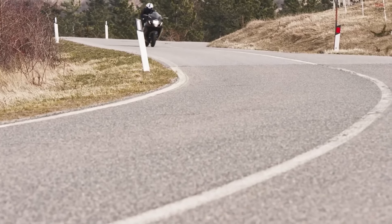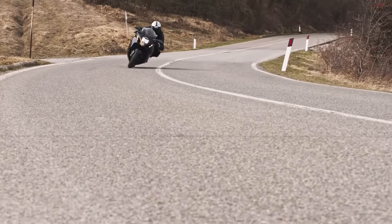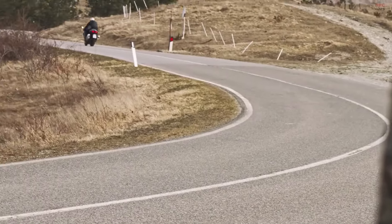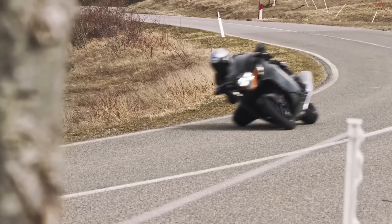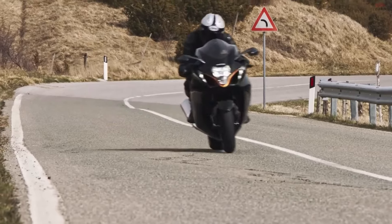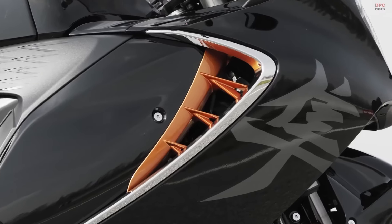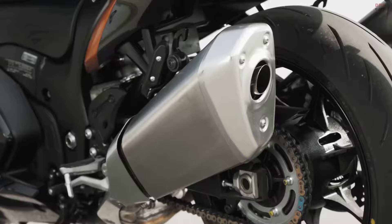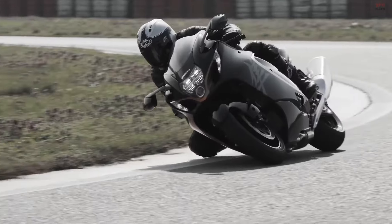When considering the Hayabusa, its price is a significant factor. Priced at $19,599, the Hayabusa sits at the premium end of the motorcycle market, reflecting its status as a high-performance sport bike packed with advanced technology and engineering excellence. Comparing the price to its features, the Hayabusa offers considerable value for those who prioritize performance, technology, and brand heritage. Its engine, safety features, advanced electronics, and iconic design justify the investment for enthusiasts. However, for riders looking for more utility-oriented or budget-friendly options, the price might seem steep. Being a 25th anniversary edition, the Hayabusa has the potential to become a collector's item in the long run, which makes the price tag more palatable.